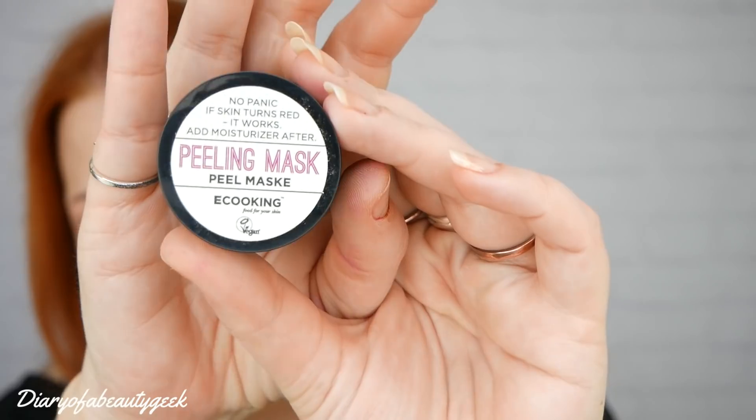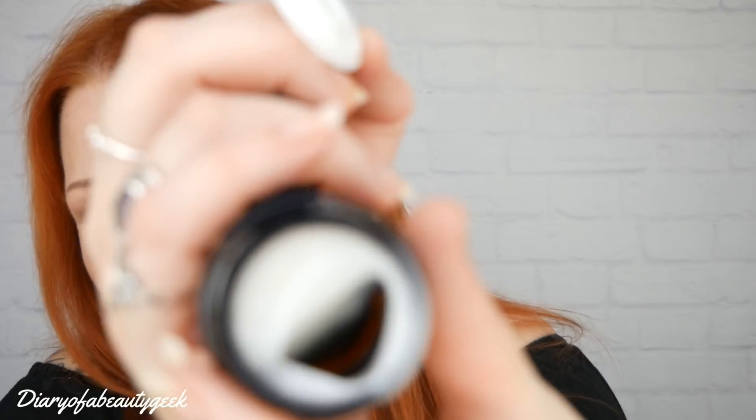Next is a pot of peeling mask by E-Cooking — 'No panic if skin turns red, it works!' It's also vegan. It's like a gel, a jelly-type cream. The RRP is £11. It's from Danish skincare brand E-Cooking, utilizing AHAs including lactic, salicylic, and glycolic acids to buff away dead skin cells and reveal a radiant complexion. 100% vegan, results in under 10 minutes. Apply for four to six minutes depending on skin tolerance, and use weekly.